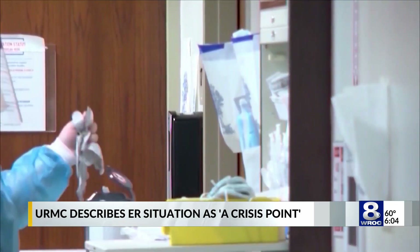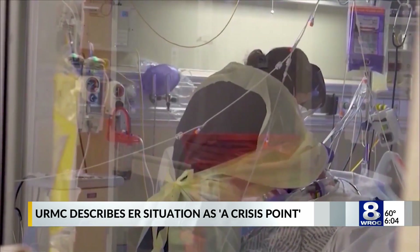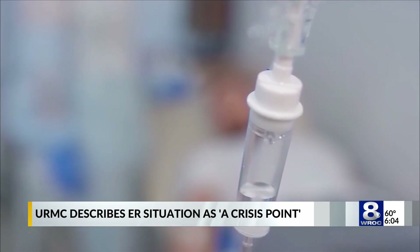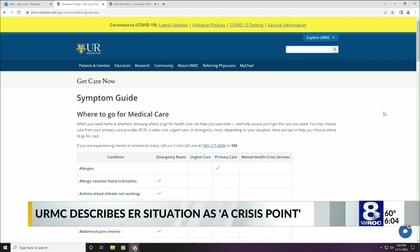This way, those only experiencing serious or life-threatening injuries are directed to the emergency room, easing the burden of wait times on staff and patients. You can also check ahead on the average wait times a facility is experiencing.